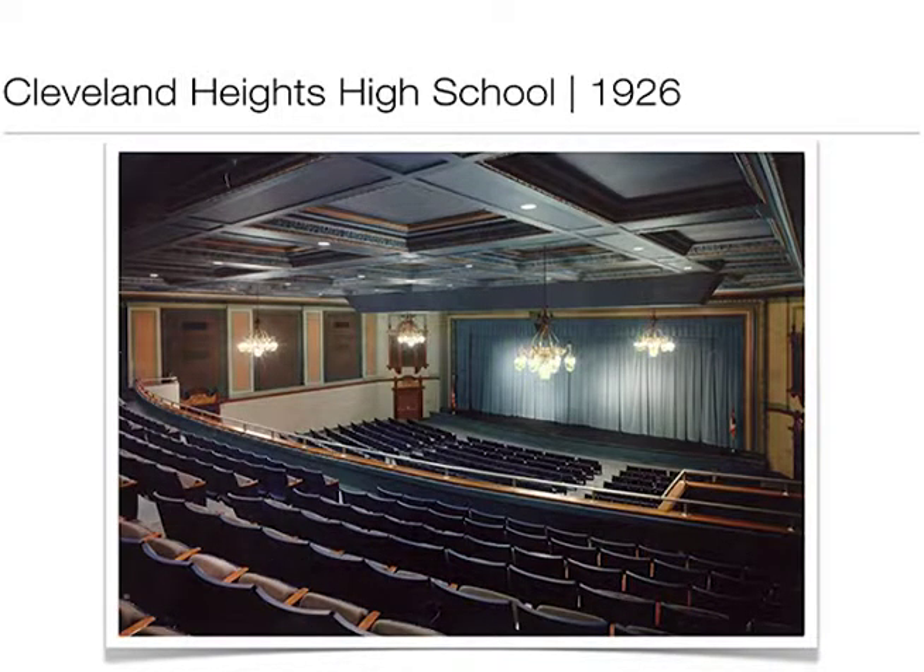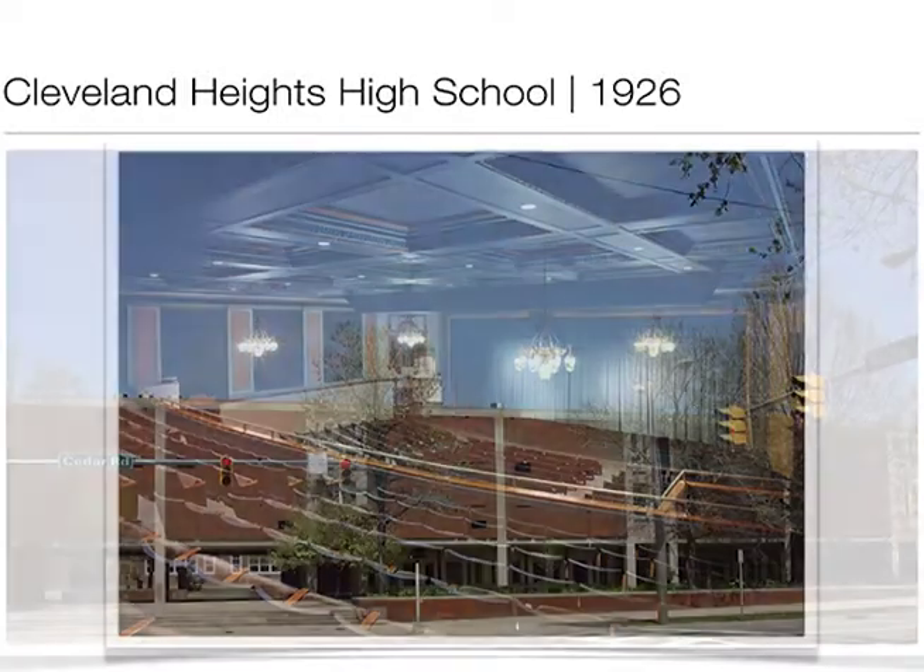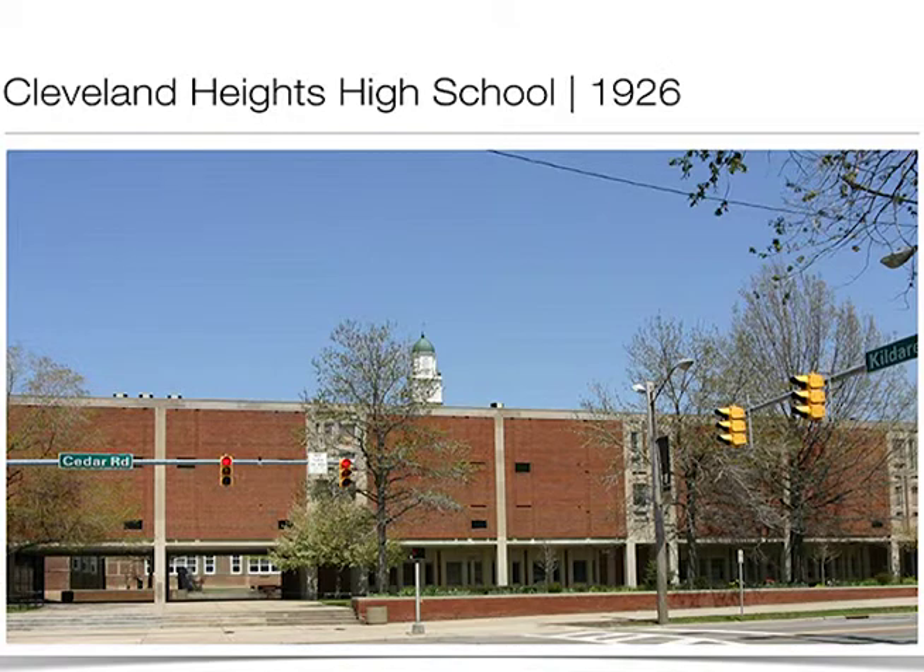Here's another photograph of the auditorium. This is what people see of Heights High now, and we're like, 'what were they thinking?' I always say you've got to remember this is 1958 — Sputnik, the space race. How do you say progress? You put it front and center. We're not alone — Lakewood did the same thing with their high school, and Shaker did the same. But Shaker's original alteration was more blended with the original design, and over time they've modified it so you really can't tell it was an addition — though if you look from Google Earth, you can tell what's new, what's original, and what was an add-on.